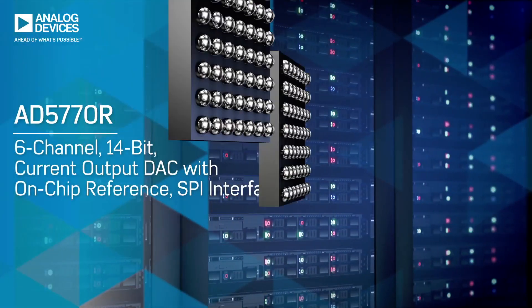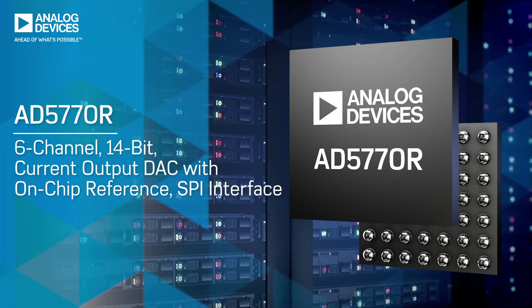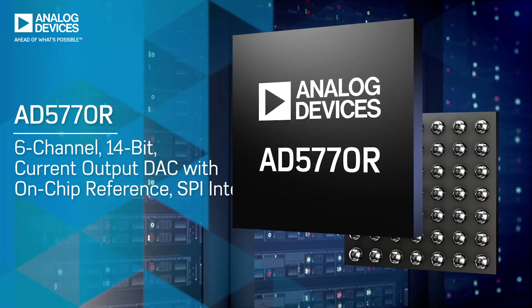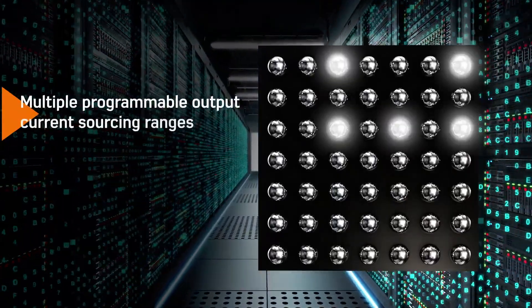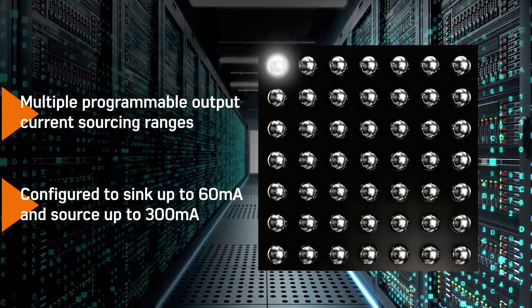The AD5770R is a 6-channel, 14-bit resolution, low-noise, programmable current output DAC for photonics control applications. With five 14-bit resolution current sourcing DAC channels and one 14-bit resolution current sourcing and sinking DAC channel.